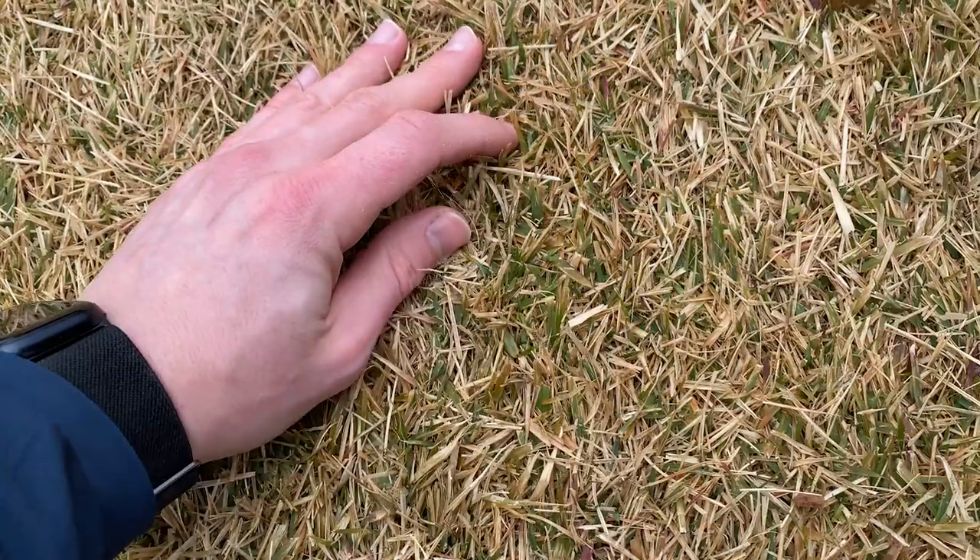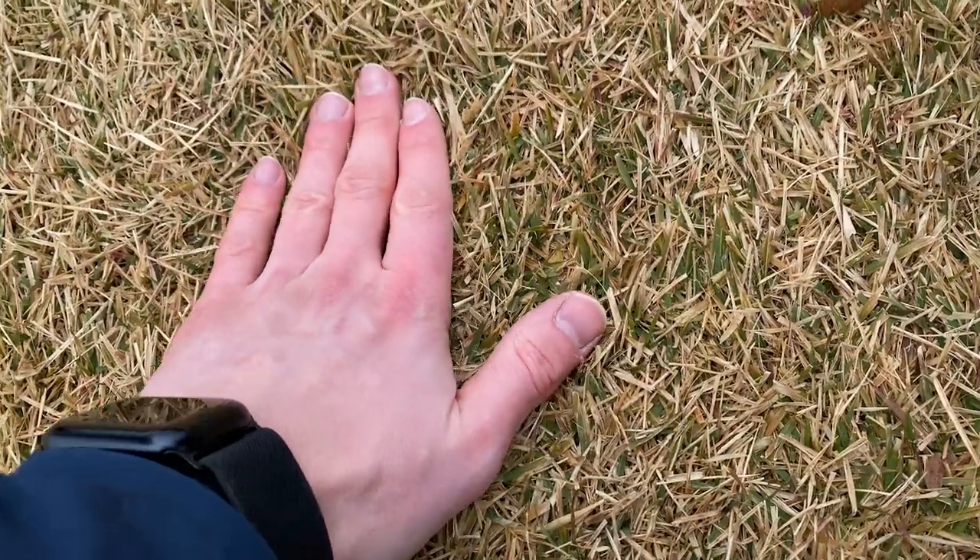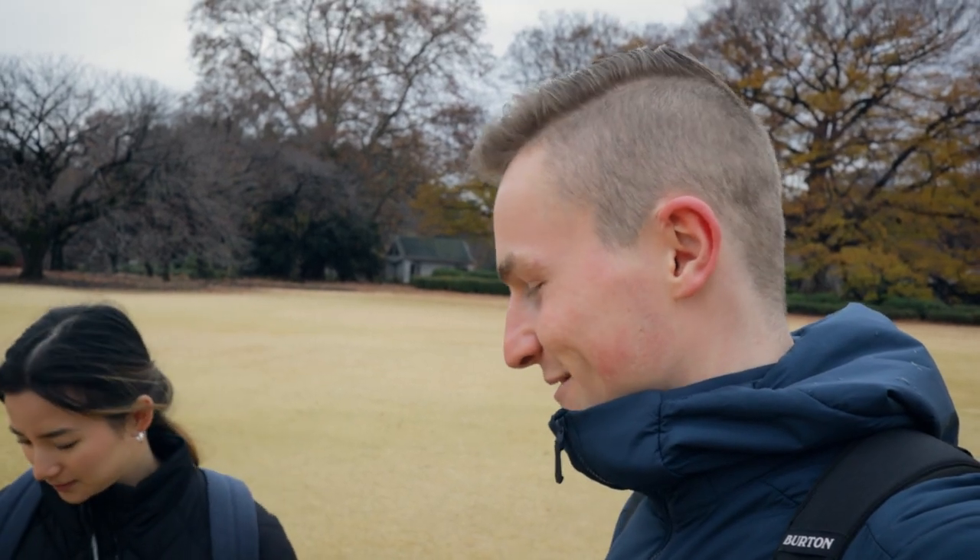Good grass. Some of it seems kind of dead, but there's some green parts in here too. I don't understand — is it dead or is it not? It's like squishy. I've never stood on grass like this before.